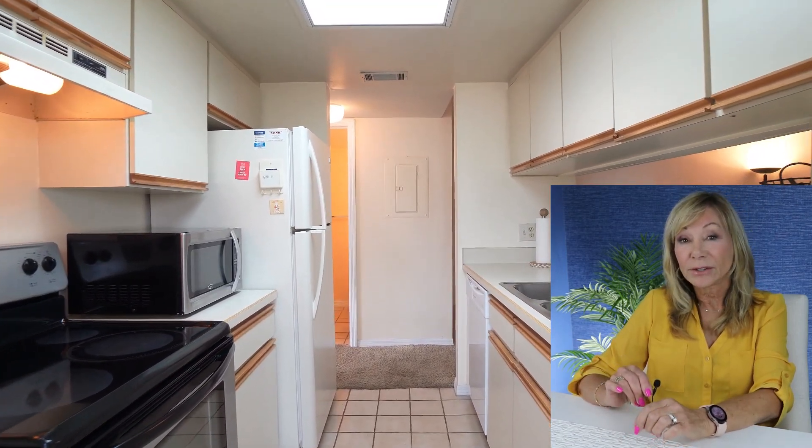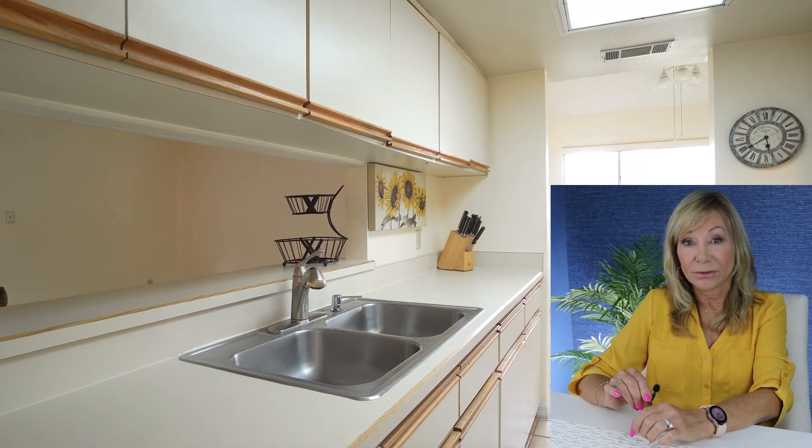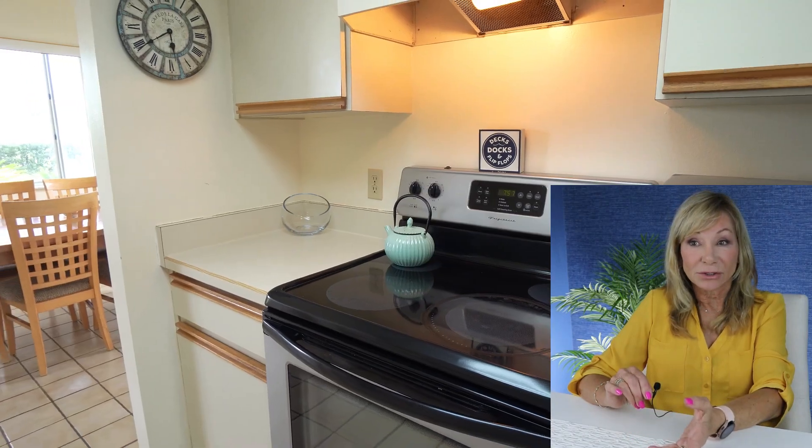What you have here is an original condo. They haven't remodeled the kitchen, but it is very nice and clean, so of course the price shows that.